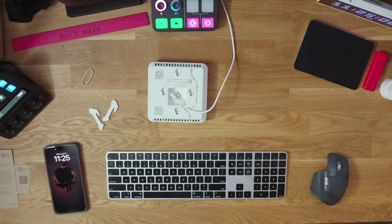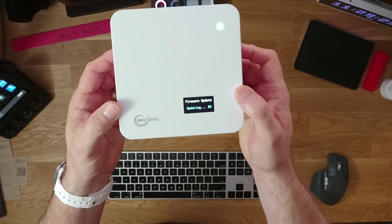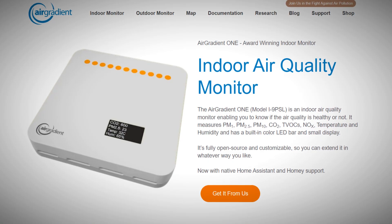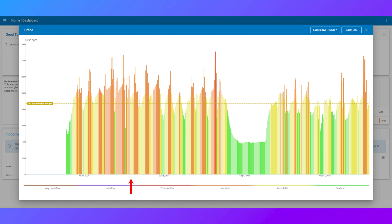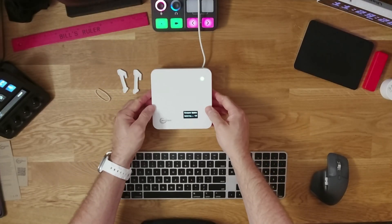Setting it up was straightforward. The Air Gradient 1 connects to Wi-Fi and it's an open source device, so you have a lot of flexibility with how you can use it. You can even choose to buy a kit and build it yourself if you want to see how the inner workings are set up. I loved how easy it was to integrate with Home Assistant — it just worked. The best part is it's not tied to any one home automation system, so you can use it with others like Homey. You can also customize the device any way you like; they have other options you'll want to check out on the website. Having the built-in dashboards is great too — it gives you a clear picture of what's happening over time so you can spot trends and make adjustments. The device itself looks like a small Wi-Fi antenna. You can set it up on a wall or just keep it on your desk like I do. It's built to last and works perfectly in any space where you want to keep an eye on air quality.